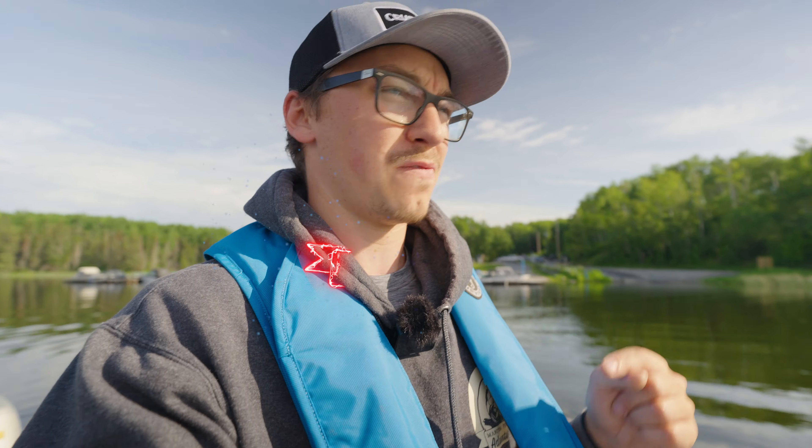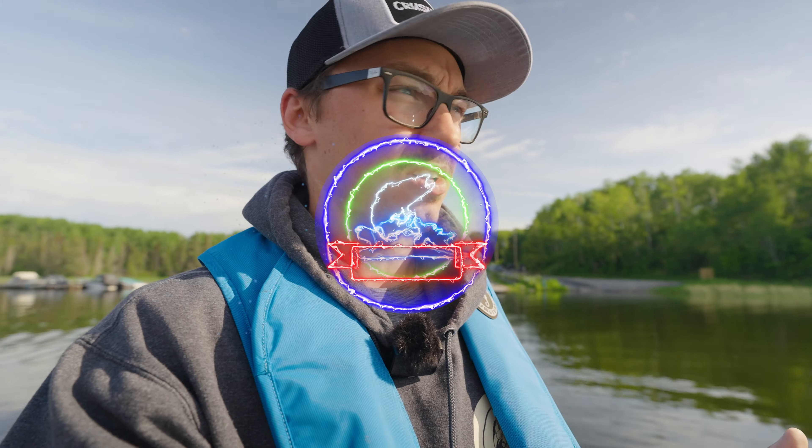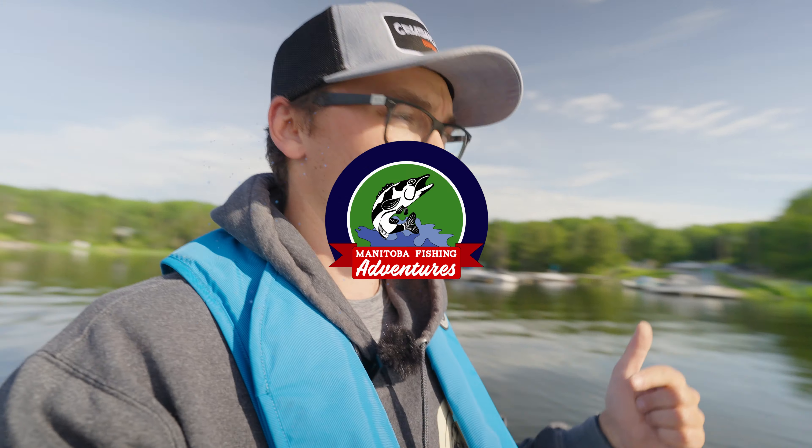Welcome back to a new video, ladies and gents, thank you for tuning in. We got a special one today — I got my dad with me and he wants to catch some walleye. That is what is going to happen today on this beautiful Saturday.